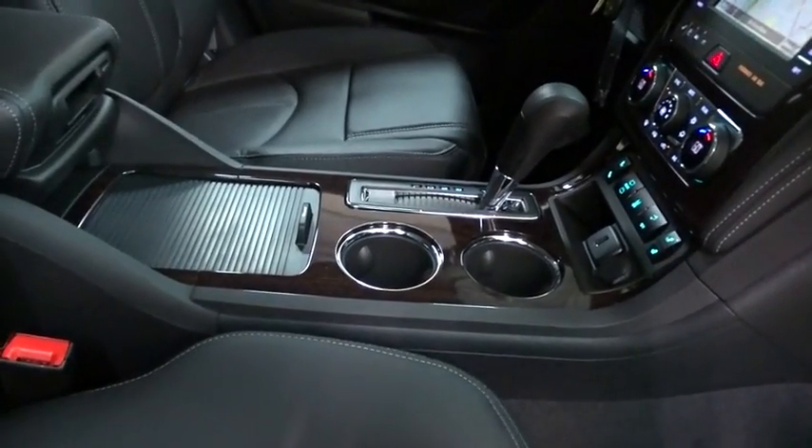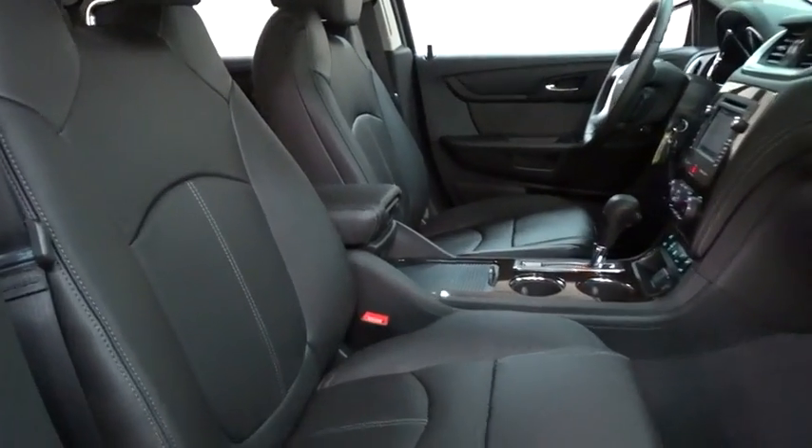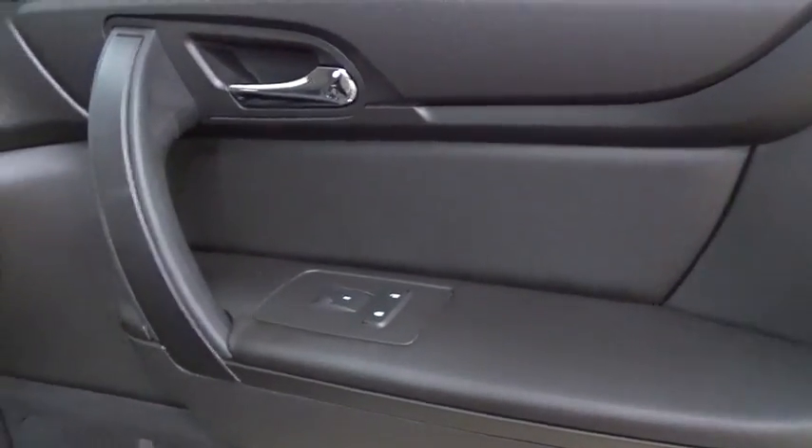Leather-wrapped steering wheel, power steering, adjustable steering wheel, auto-dimming rear-view mirror, four-wheel disc brakes, floor mats, aluminum wheels, cruise control, universal garage door opener.